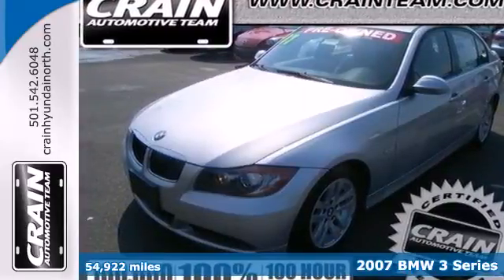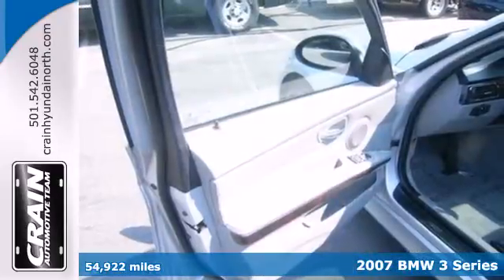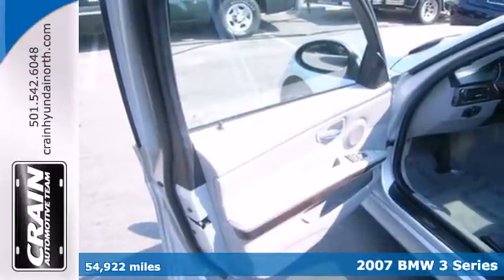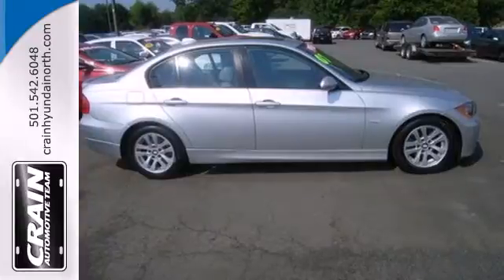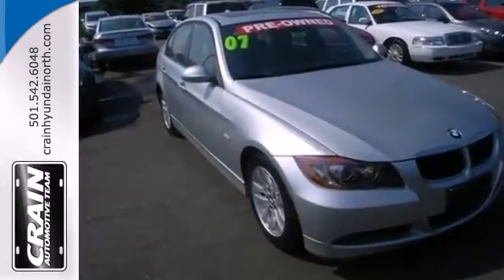It's a 2007 BMW 3 Series. It features one-touch power sunroof with remote operation, multi-zone climate control, rain sensing wipers, an audio security system, and cruise control.